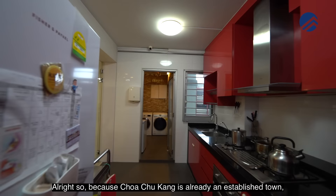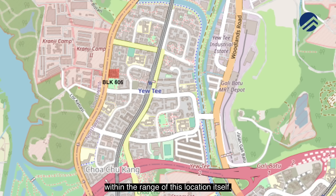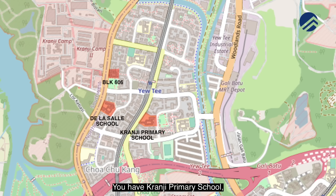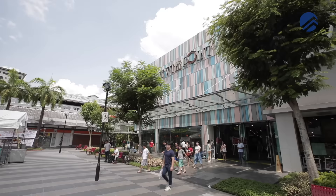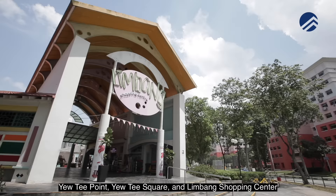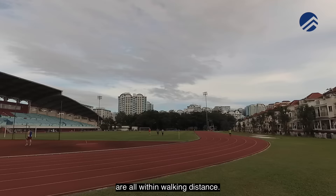Choa Chu Kang is an established town with plenty of amenities and schools nearby. Within 1km you have De La Salle School, Kranji Primary School, UT Primary School, and Unity Primary School. Secondary schools — Unity Secondary and Kranji Secondary — are also within a kilometre. UT Point, UT Square, and Limbang Shopping Centre are all within walking distance, and Choa Chu Kang Stadium is about a 7-minute drive away.